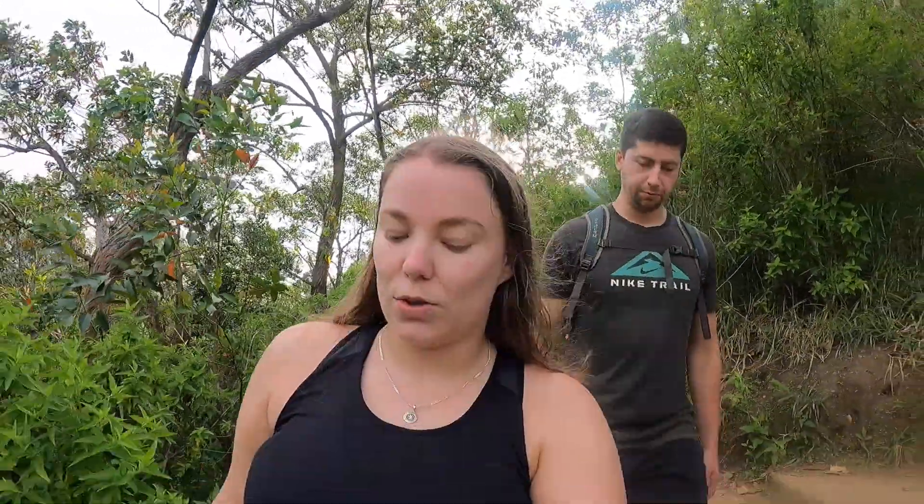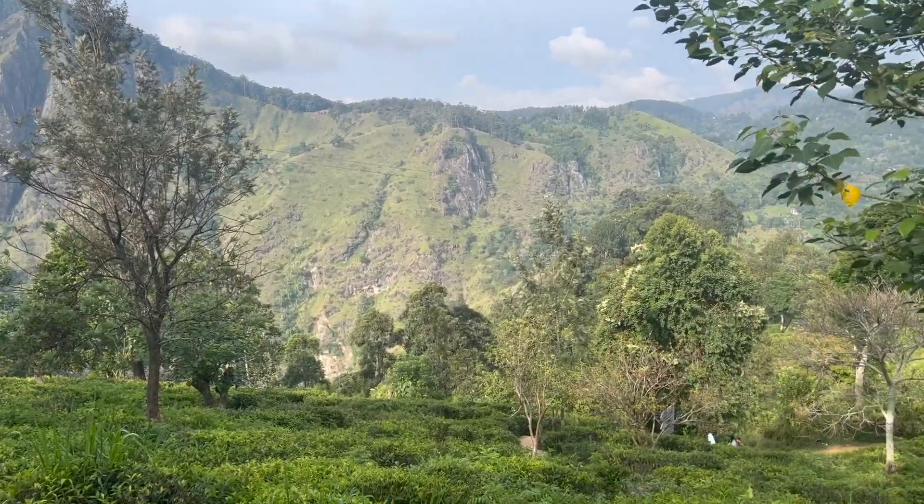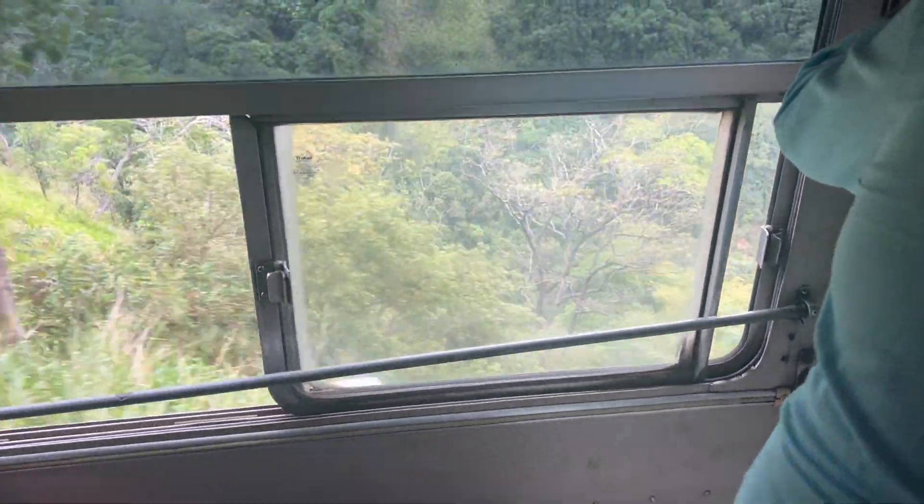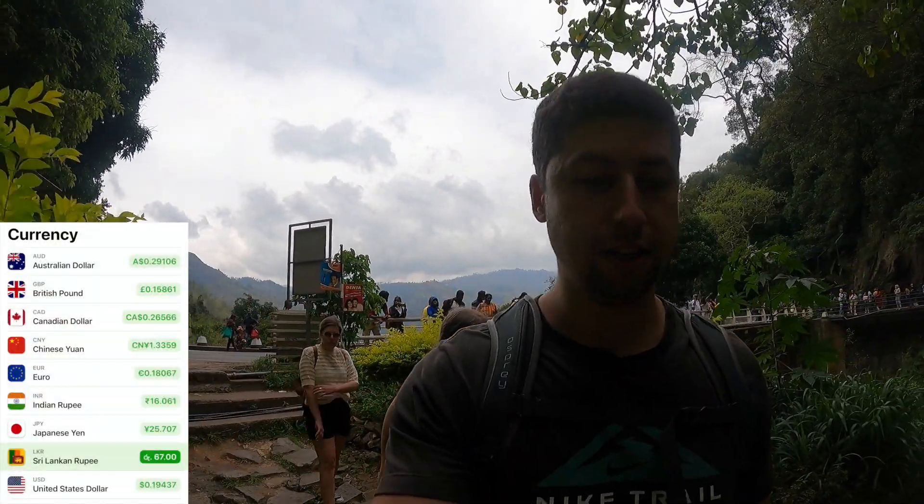It's our last day today in Ella. When we get back we're going to go have some breakfast and then maybe head out again to see some waterfalls — just need to figure out the logistics because I don't think they're in walking distance, so we might need to get a tuk-tuk. That was a bit of a white-knuckle bus ride, but it only cost us 67 rupees each — barely anything. We've arrived at Ravana Waterfalls. I think there are a couple of tiers you can walk up, so we'll take you along and see how far we can get.